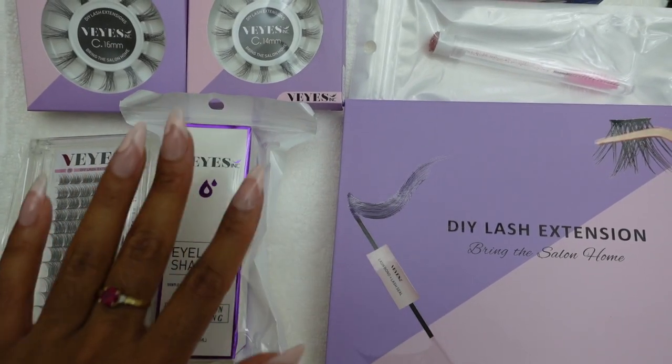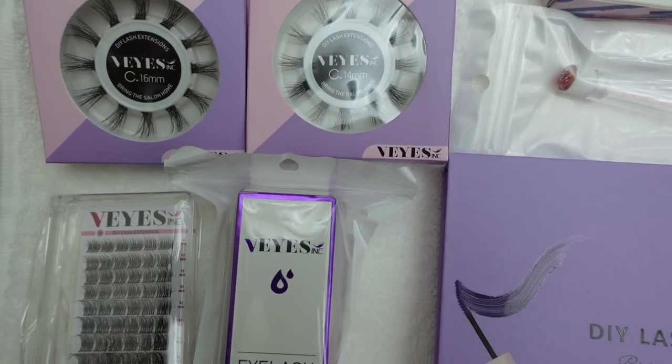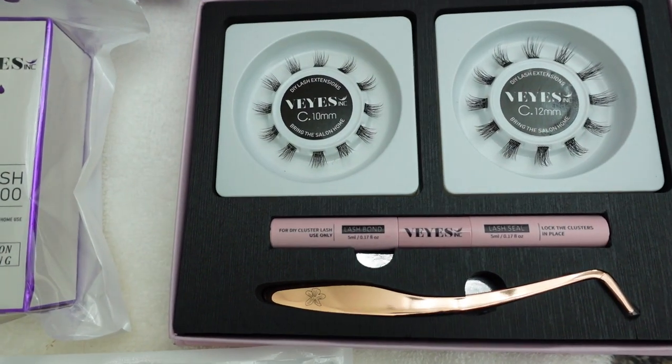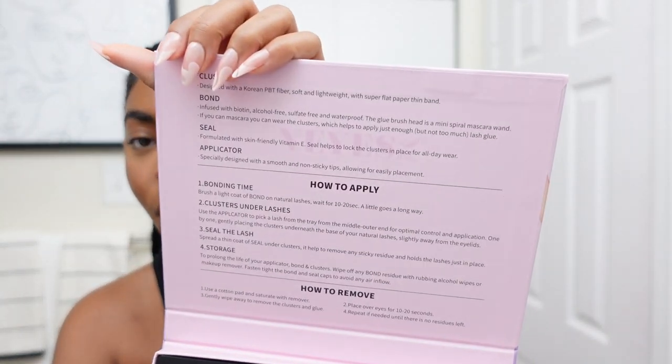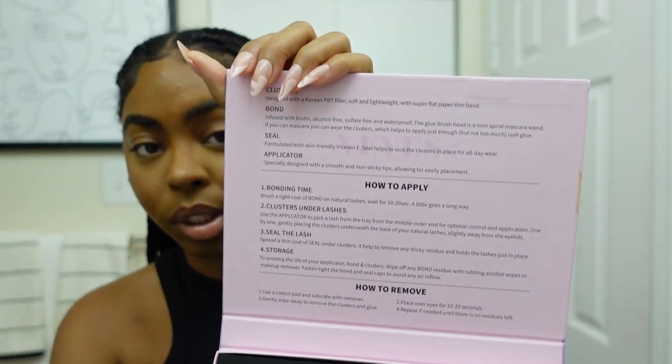Thank you so much to The Eyez for sponsoring today's video — I love them as a brand. They sent me a couple of items and I cannot wait to test them out. What I'm most excited about is that I usually do individual lashes and create my own clusters, but these are pre-made clusters, so this should take no time. I also love how the packaging gives you all the information you need right there.